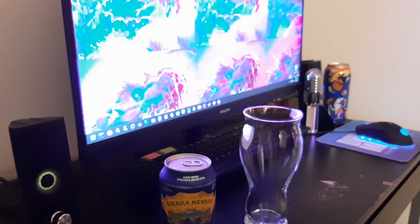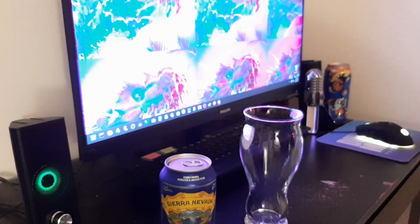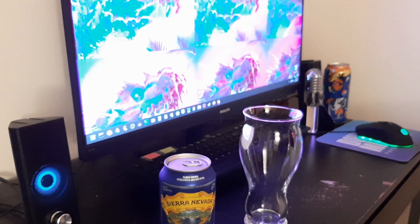All right, first review of the night — I got a couple of them. This is Sierra Nevada Summerfest Lager. It comes in at 5% alcohol by volume. A 6-pack will run you about $11, while a 12-pack will run you about $20. So that's pretty much standard, mid-shelf prices.